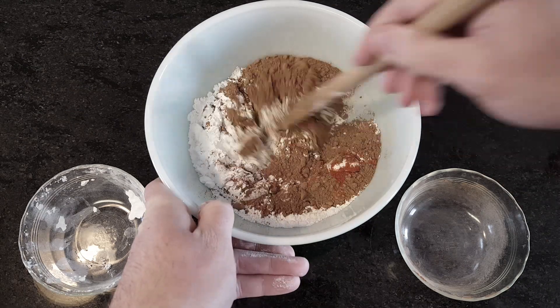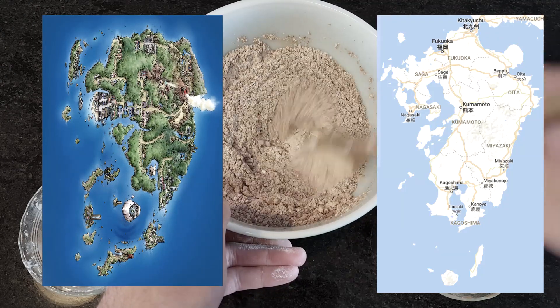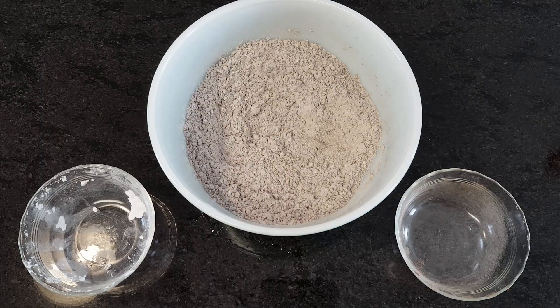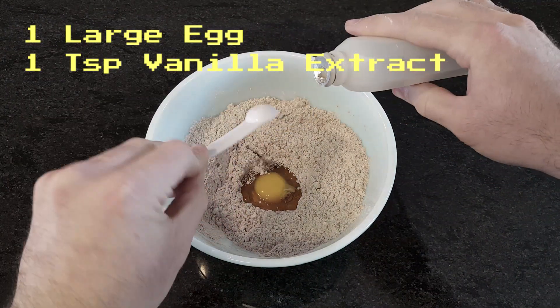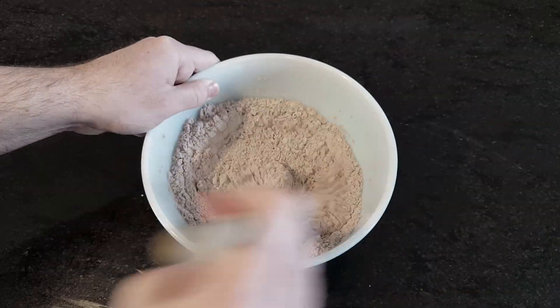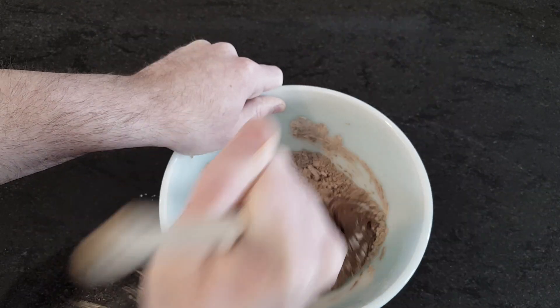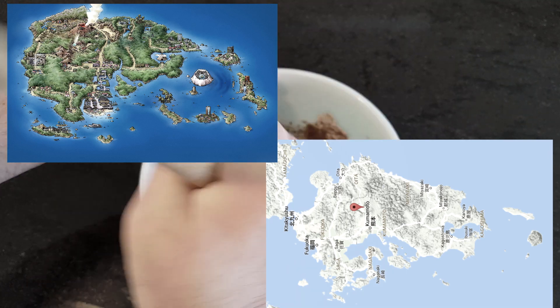It's easy to miss the geographic similarities at first glance, but when we rotate the map 90 degrees, Hoenn and Kyushu are laid out almost identically. Then add an egg and vanilla extract, and stir with a strong spoon until a very thick batter forms. I think the best place to start pointing out examples of Hoenn counterparts would be the birthplace of the lava cookie itself. Mount Chimney is probably based on Japan's largest active volcano, Mount Aso. Just a little south of its fictional cousin, Aso and Chimney are both hugely important to their respective regions.